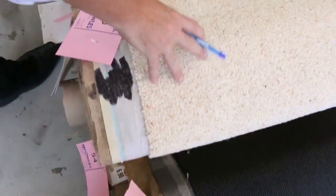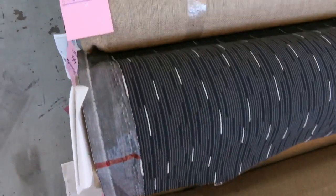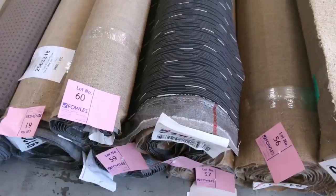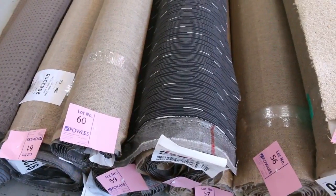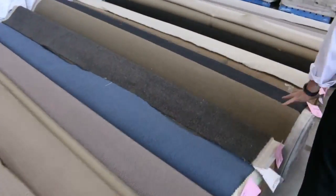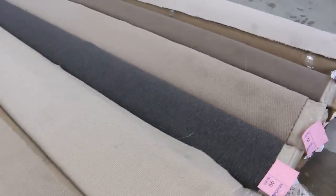Through here we've got some nice Berber wool carpet and a loop pile. We also have some combination rolls — commercial grade. Lot number 60 is a commercial grade solution dyed nylon, great if you're doing an office or shop. So we've got carpet for just about any type of environment: office, shop, home, rental — you name it. We've got something for everybody.